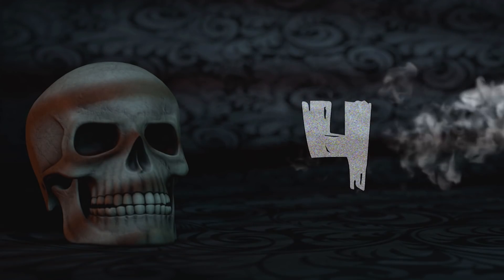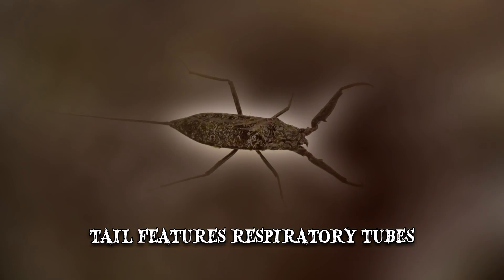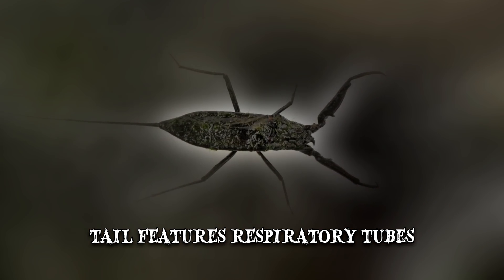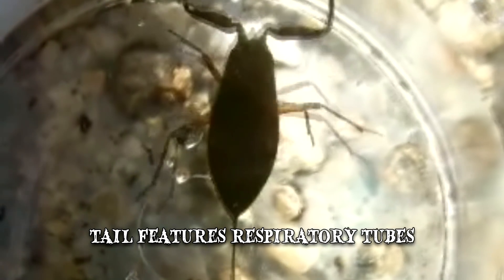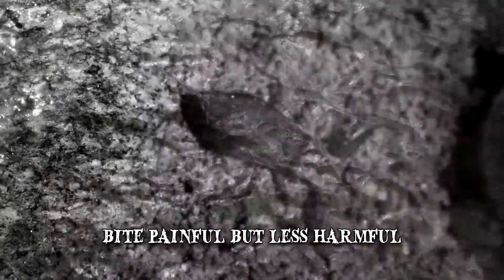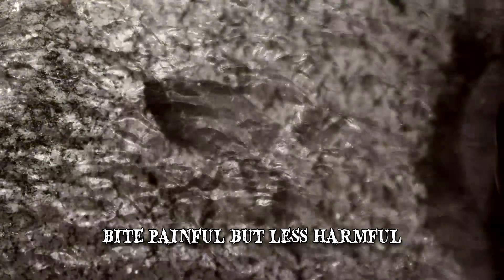Number 4: The Water Scorpion. Much like our previous entry, this arthropod closely resembles its land relative in most ways but manages to be an even scarier version, somehow. Its tail, along with the characteristic sting, features respiratory tubes which, when extended above the surface of the water, allow the critter to breathe normally. The only relief we might experience is that, though their bite is incredibly painful, it's far less harmful than the sting its land relative can produce in humans.